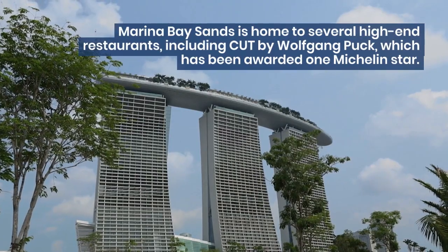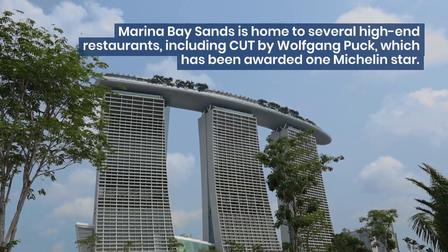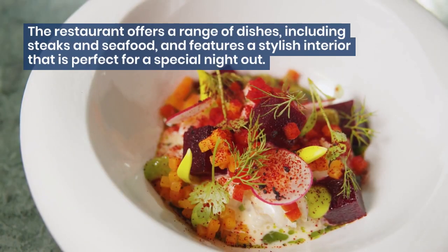Marina Bay Sands is home to several high-end restaurants, including Cut by Wolfgang Puck, which has been awarded one Michelin star. The restaurant offers a range of dishes, including steaks and seafood, and features a stylish interior that is perfect for a special night out.